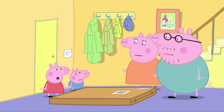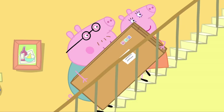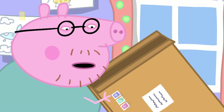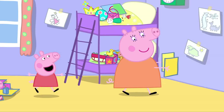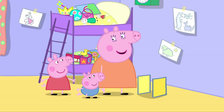Now what do we do? Now we build your toy cupboard. Yes! That's strange, there aren't any instructions. Maybe it's so easy to build it doesn't need instructions. Mummy, can we help? Yes, first I need a shelf.